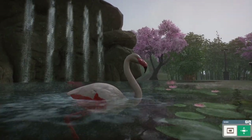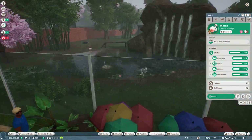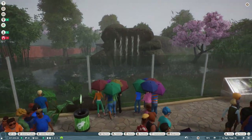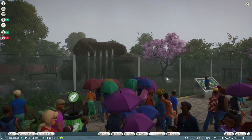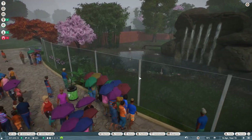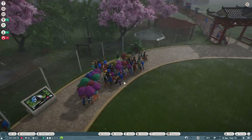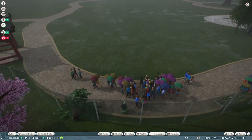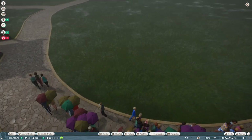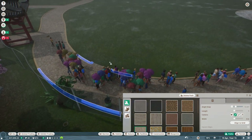Hello everyone and welcome back to Zoodesia Zoo, where the rainy weather has actually gotten several guests convinced to buy some umbrellas — which is a very good thing because we need to start utilizing all of these people for money. We should go ahead and put down an umbrella stand right now.